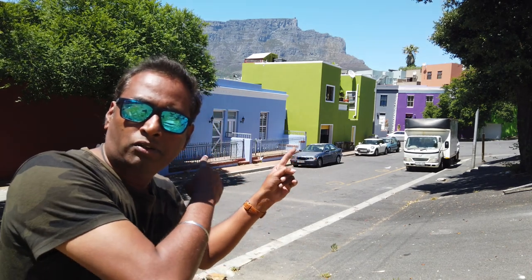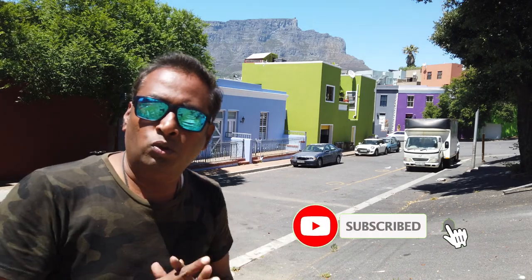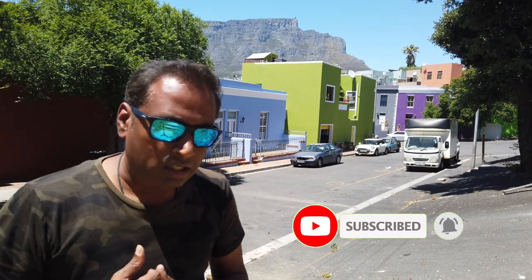Hello friends, welcome to my channel Roaming Devi. Today I am at a place which is very important in terms of the heritage importance of South Africa, and this place is called Bo-Kaap. You can see there are a lot of colorful houses behind me, which have their own importance — I'll explain going forward. This is visited worldwide for the heritage part of Cape Town.